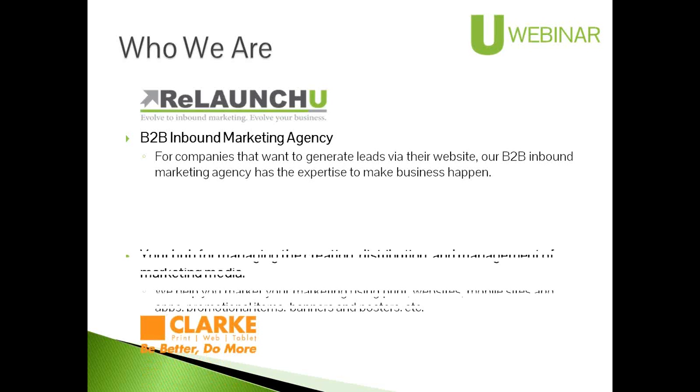We have partnered together — I think this is our fourth or fifth webinar together — because we have really complementary skills, knowledge, and services, and we just find this really fun to do.